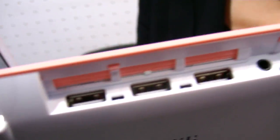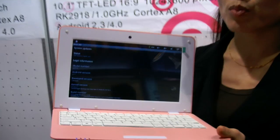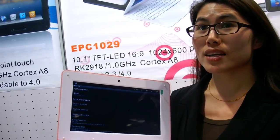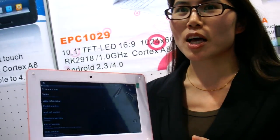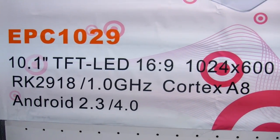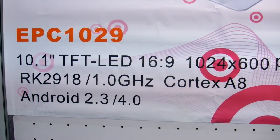It has three USB ports and Ethernet. This is operated by Android 2.3. How about 4.0? The 4.0 upgrade is possible and coming very soon. So the specs say RK29, 1.8 GHz — actually 1 GHz — Cortex A8, with Android 4.0 coming soon.